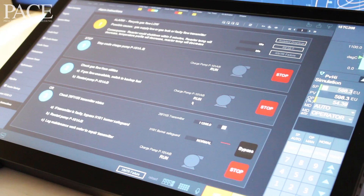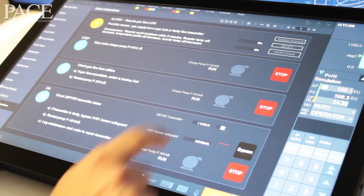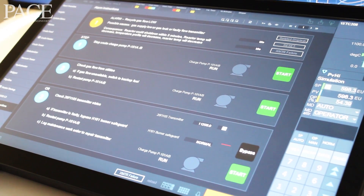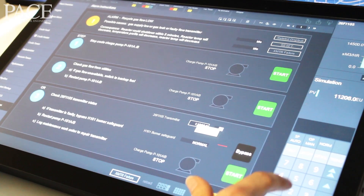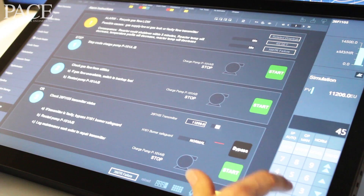One thing we observed is that today there's a lot of paper involved in operating a large complex plant. What we've been able to do with the Experian Orion console is integrate a lot of automated procedures and step-by-step instructions, which makes it simple to follow, simple to see whether you're on target, and simple to intervene and make corrections if the process isn't going as it should.